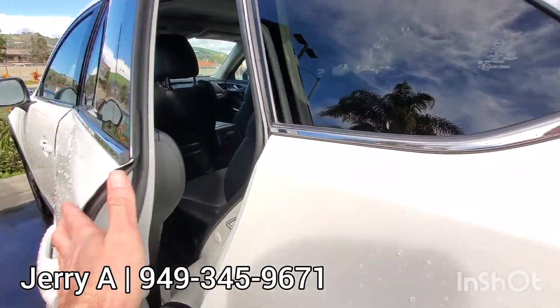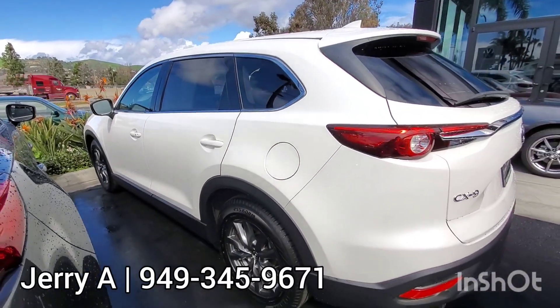All right, that was a good look at this one. Let me know if there's anything else you need. We'll talk to you soon.